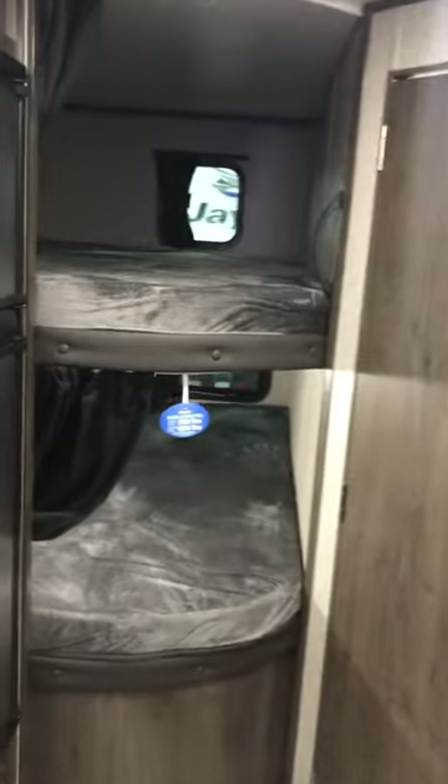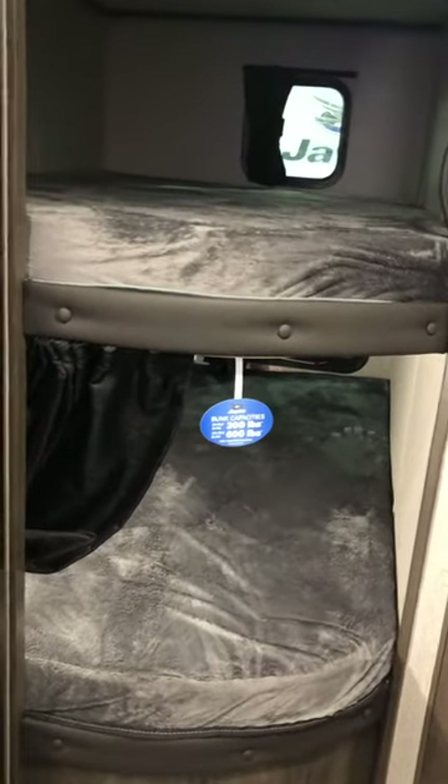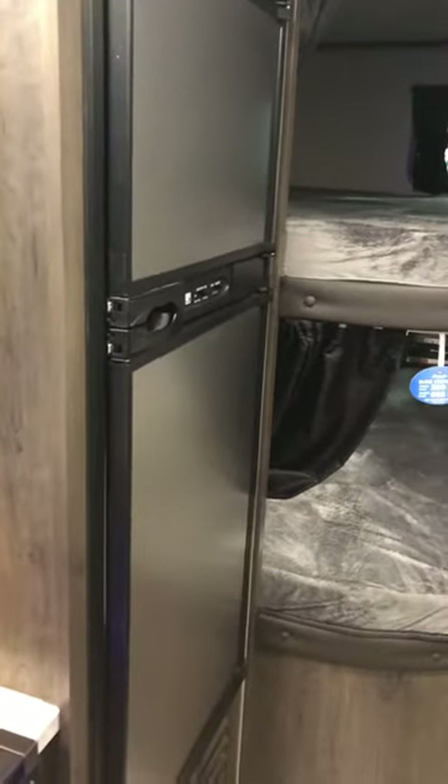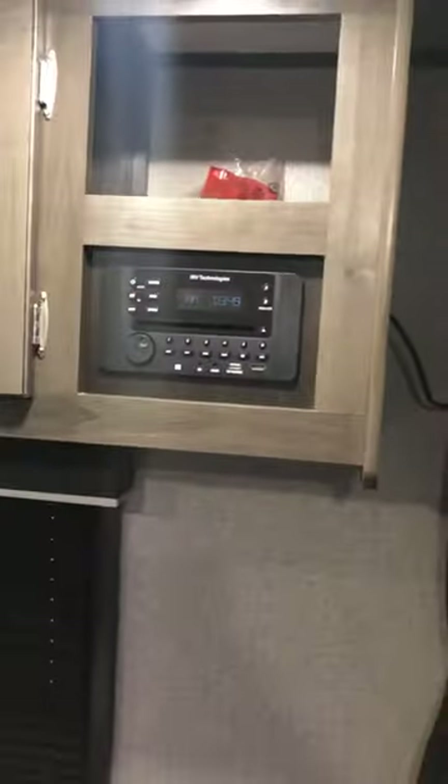We've got the double oversized bunks in the back — that's a 600-pound bunk on the bottom and 300-pound on top. Six cubic foot gas-electric refrigerator, range, double sink, and a camper queen bed which is 60 by 74. It's equipped with a 24-inch LCD TV, AM/FM/CD/DVD player, a booth dinette, and nice cabinet space throughout — plenty of room for all your goods.